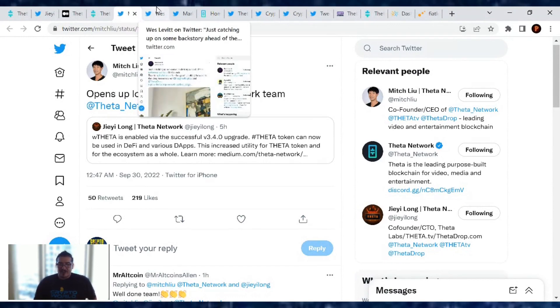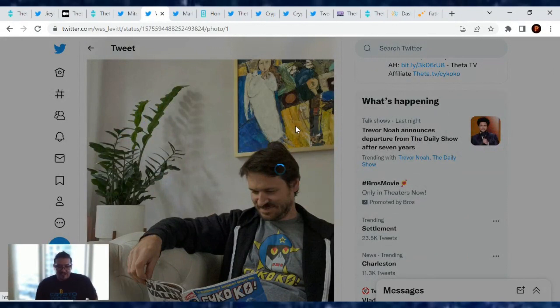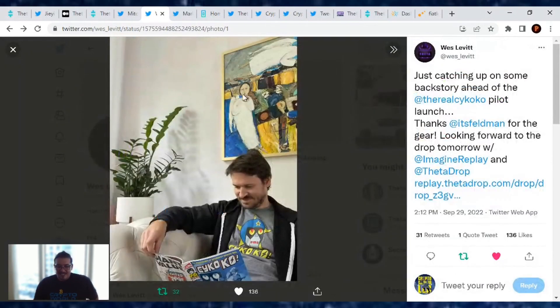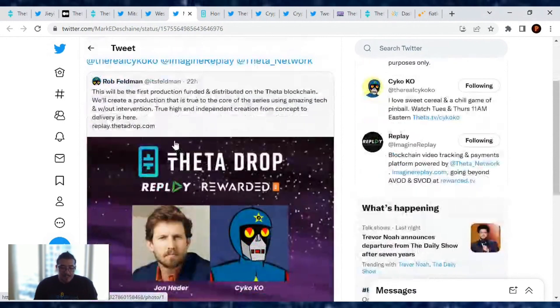What else is going on with Theta? West Levitt — head of business strategy for Theta Network — tweeted he's catching up on some backstory ahead of the real Psycho Co-Pilot launch, thanking fieldman for the year and looking forward to the drop tomorrow. He's rocking some Psycho Co-Pilot gear and checking out the comics, which is going to be a blockchain animated series on Replay. The only way to access it will be if you have one of these NFTs.